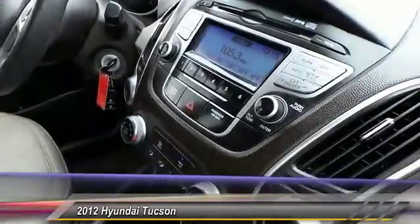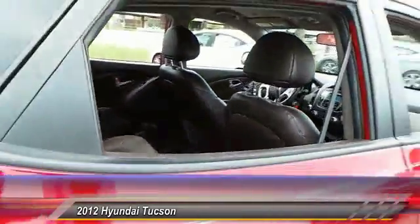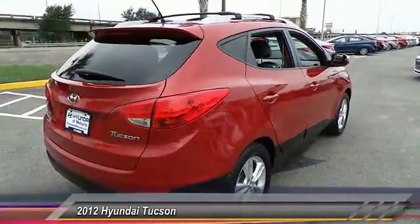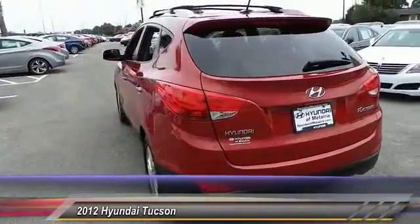This vehicle has less than 60,000 miles. Here are some of this vehicle's great options: stability control, anti-lock braking system, steering wheel audio control, traction control, air conditioning, driver airbag, adjustable steering wheel, power steering, keyless entry, and four-wheel disc brakes. Come take a test drive today.